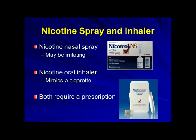The last options under nicotine replacement therapy are the nicotine nasal spray and the nicotine inhaler — both of these require a prescription. The nasal spray can be irritating and isn't used a lot in practice. The nicotine oral inhaler, which you can see in the lower right-hand corner, kind of mimics a cigarette, so some people do like that. Again, that does require a prescription.